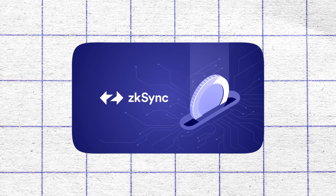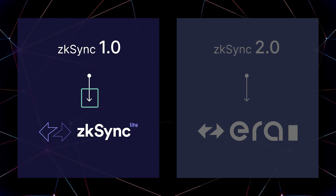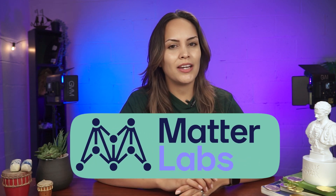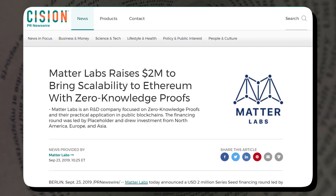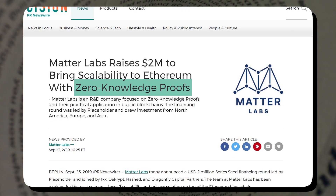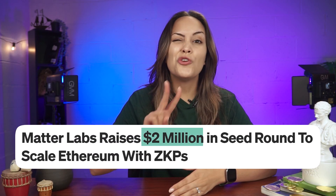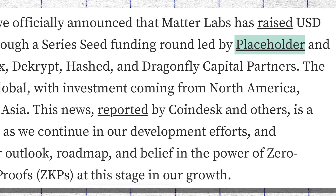Now, while ZK Sync Era, previously known as ZK Sync 2.0, just launched, the history of ZK Sync begins way back in the summer of 2020 with ZK Sync 1.0, now known as ZK Sync Lite. This was less than half a year after Matterlabs, the team behind ZK Sync, had revealed their vision of creating a trustless scaling and privacy solution for Ethereum based on ZK, or zero-knowledge roll-ups, with an emphasis on user and developer experiences. They went on and raised $2 million that year through a series seed funding round led by the venture capital firm Placeholder.